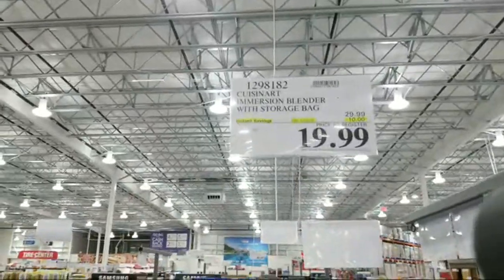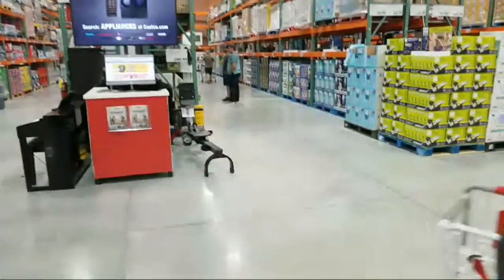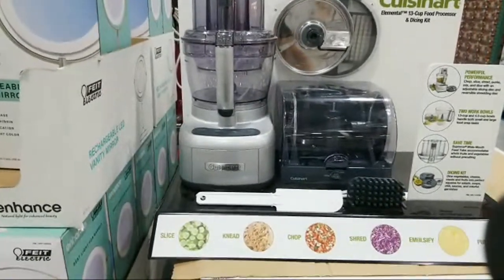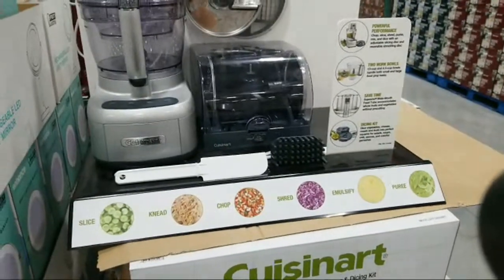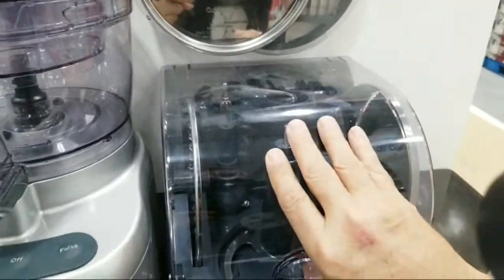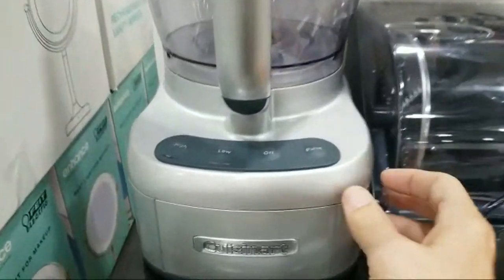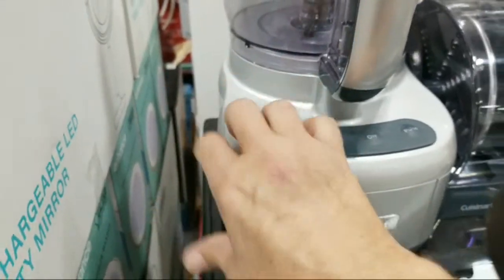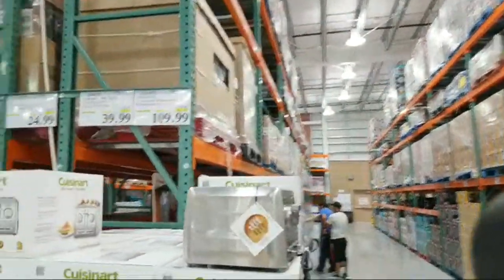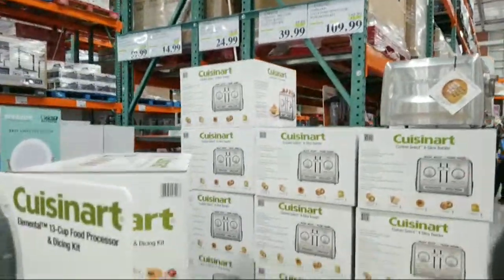They have a Cuisinart food processor — I don't think I've ever seen one in here before. It's a 13-cup with slicing and dicing attachments, but it looks a little simpler than the one I have and it's plastic — mine is a big heavy metal one. This one is $109, which is $40 off. The one I got was probably closer to $200 when I bought it.